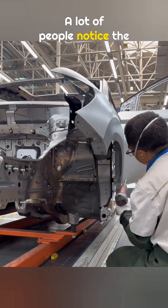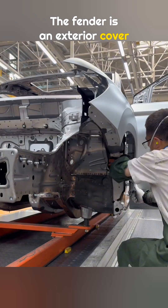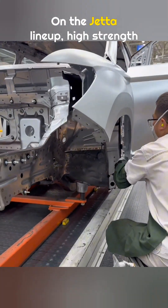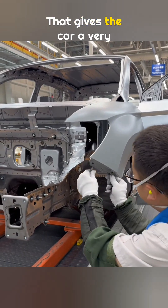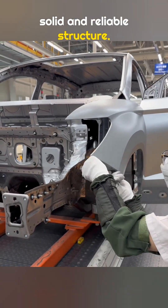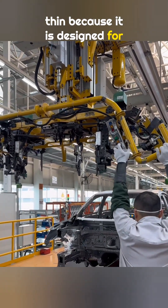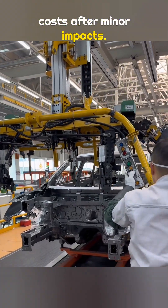A lot of people notice the fender looks thin, and that is true. The fender is an exterior cover panel — the real strength of the vehicle comes from the internal body structure. On the Jetta lineup, high-strength steel makes up 78% of the body, giving the car a very solid and reliable structure. The fender itself is kept relatively thin because it is designed for pedestrian protection and to reduce repair costs after minor impacts.